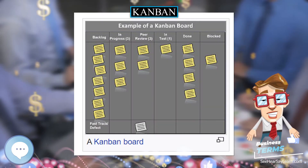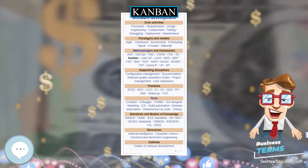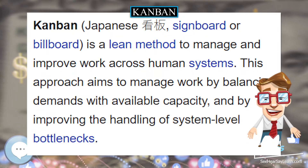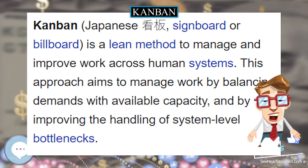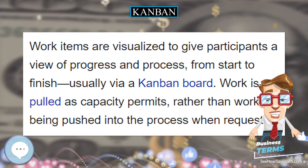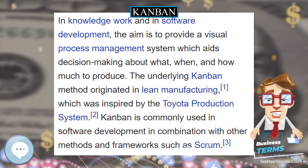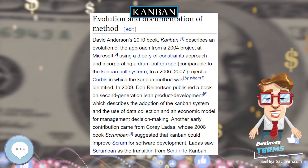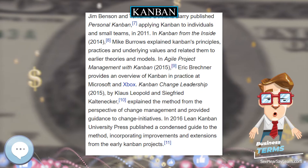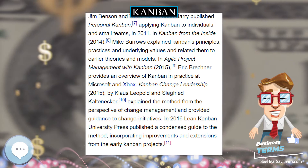Furthermore, the supermarket stocks only what it expects to sell in a given time, and customers take only what they need, because future supply is assured. This observation led Toyota to view a process as being a customer of one or more preceding processes and to view the preceding processes as a kind of store. Kanban aligns inventory levels with actual consumption. A signal tells a supplier to produce and deliver a new shipment when a material is consumed, and this signal is tracked through the replenishment cycle, bringing visibility to the supplier, consumer, and buyer.